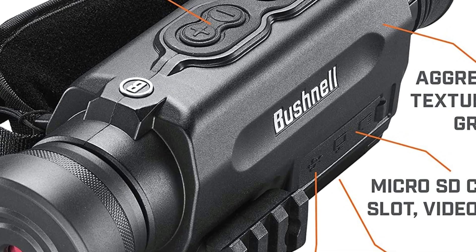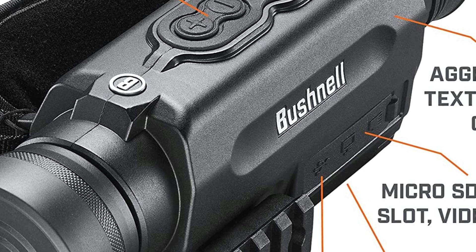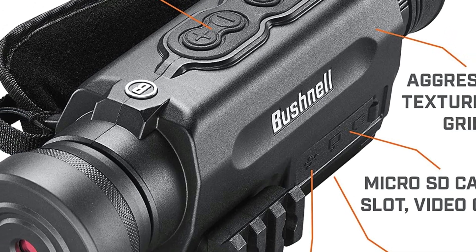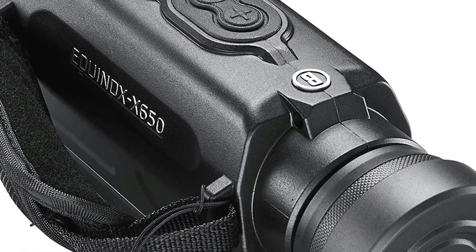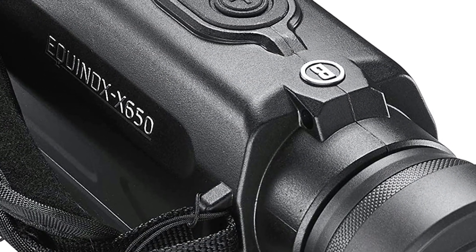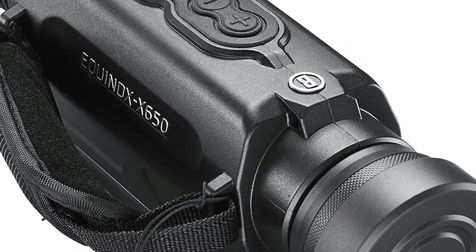It can be used any time of day with daytime color imaging. Its features include a built-in infrared illuminator, a tripod mounting adapter, MicroSD card recording, a 5X zoom that really brings out the details, and full-color daylight viewing for 24/7 use.